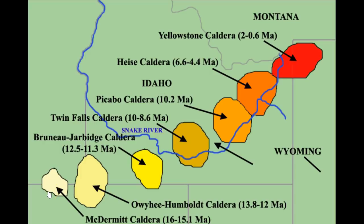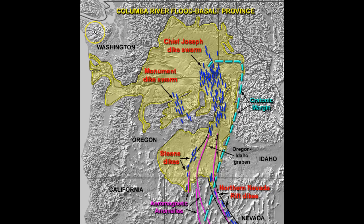16 million years ago, when the hot spot was down in Nevada and a little bit into Oregon, fissures opened up that progressed all the way up into Washington and Idaho. This diagram shows where the hot spot actually started coming up in two different locations, opening fissures that extended all the way up into eastern Washington and a little bit into Idaho.